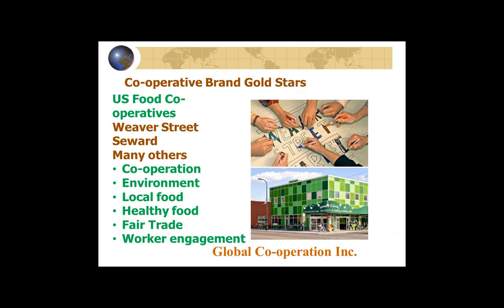I've always been struck by food cooperatives in the United States. They all share, just about, the following points that fit very nicely with cooperative values and principles: they're champions of cooperation, champions of environmental responsibility, champions of local food, champions of healthy food — why would they want to sell members food that will make them sick? They're champions of fair trade, and many are champions of worker engagement. That's a pretty formidable display of cooperative values, principles, and purpose, shared among many food co-ops in the US.